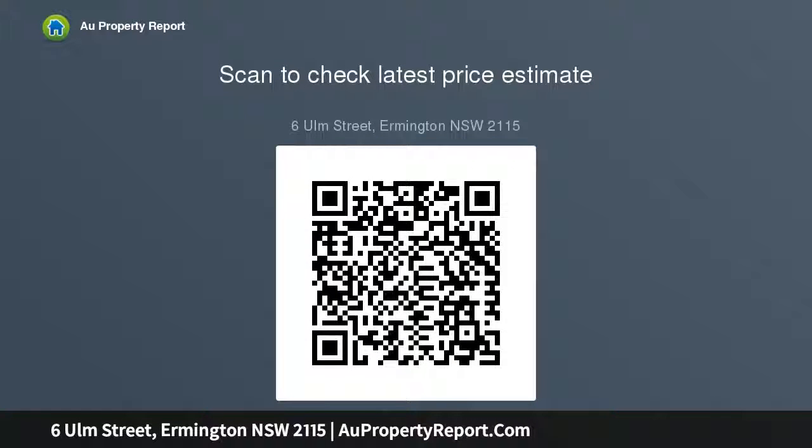There is lucrative scope to cleverly subdivide when convenient, STCA, or add value by extending or renovating the current residence, STCA. Close to schools, Shepherd's Park, major roads, and towards Sydney City.